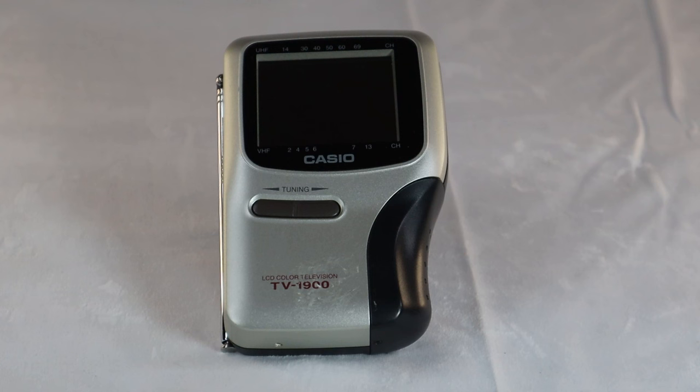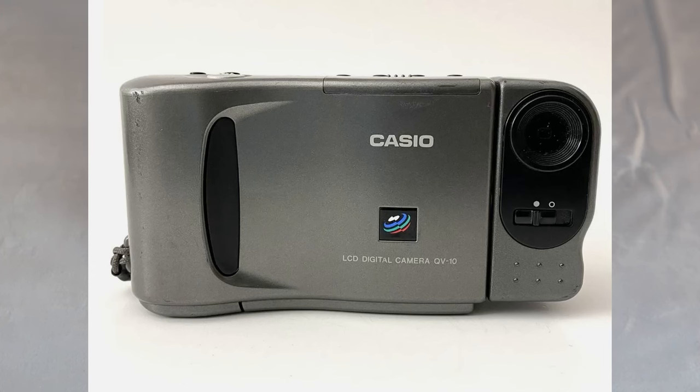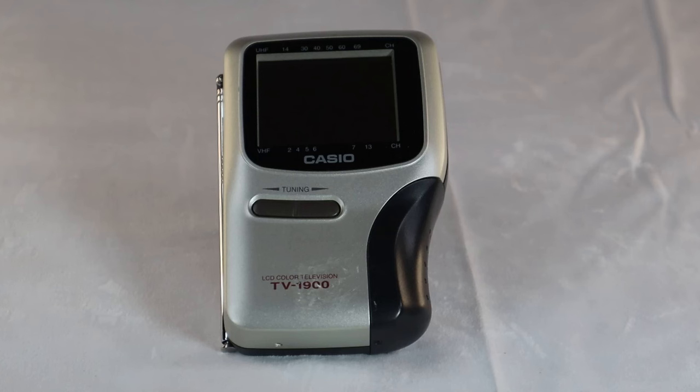This is an LCD — liquid crystal display — color TV. Casio also led the way in LCD research. Back in the mid-90s they came up with the first LCD digital camera, the QV10. So a lot of great accomplishments by Casio Corporation over the years.